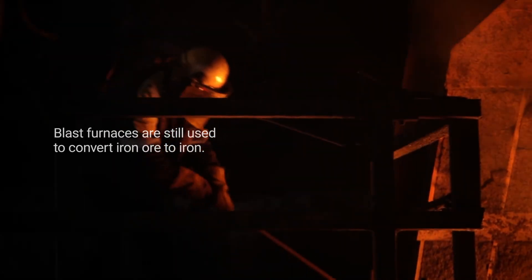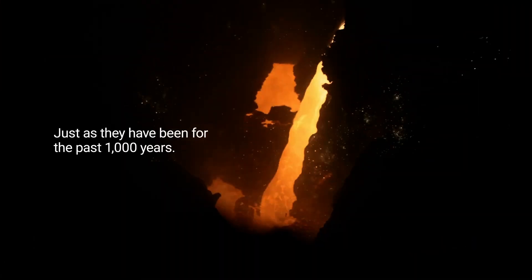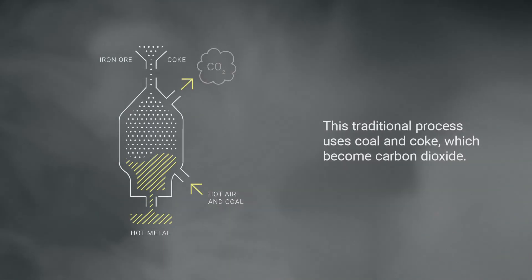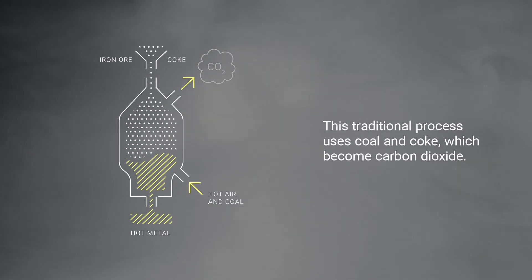Blast furnaces are still used to convert iron ore to iron, just as they have been for the past thousand years. This traditional process uses coal and coke, which become carbon dioxide.